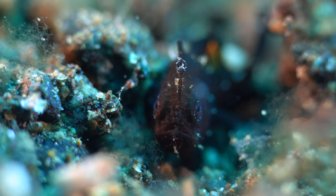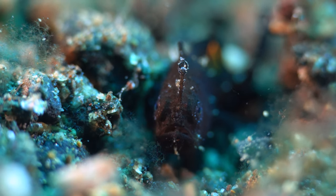They can be white, yellow, red, green, black, or many other colors.